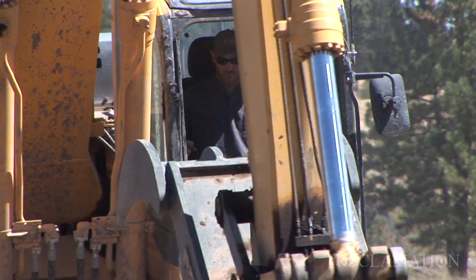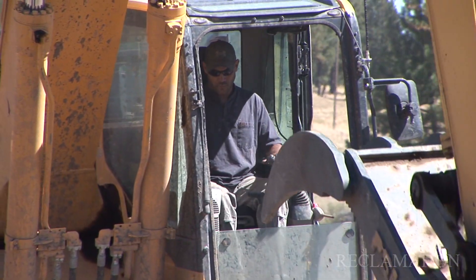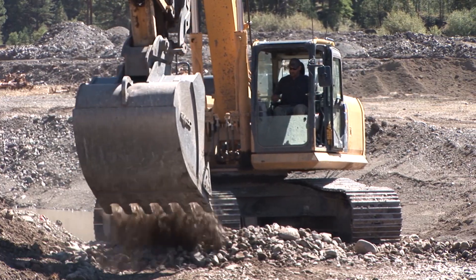A lot of other projects, we try not to do such a heavy-handed approach, but in this case, we really had to do a major project to get it out of that dredge mine channel.